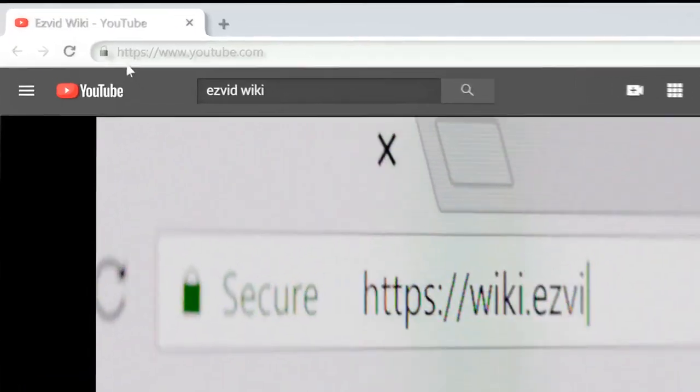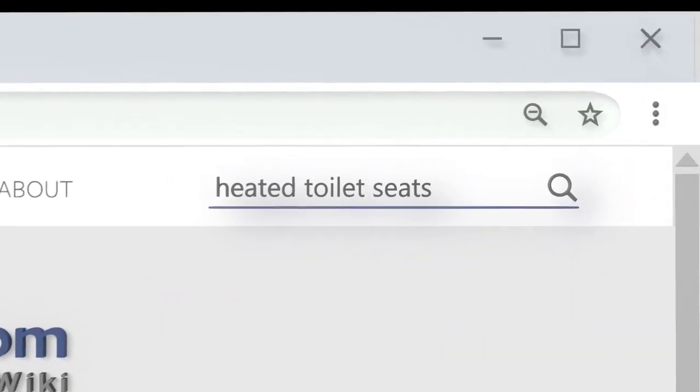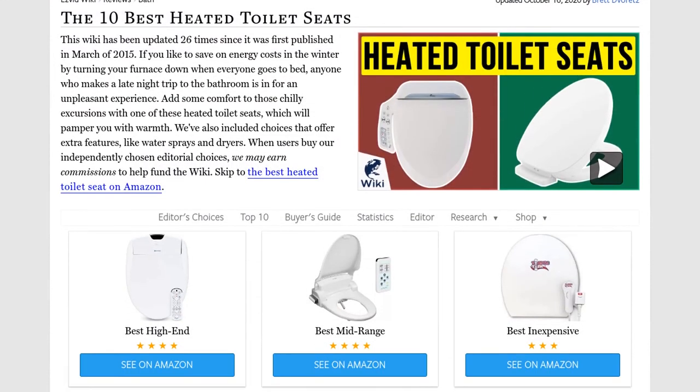Our newest choices can only be seen at wiki.easyvid.com. Go there now and search for heated toilet seats, or simply click beneath this video.